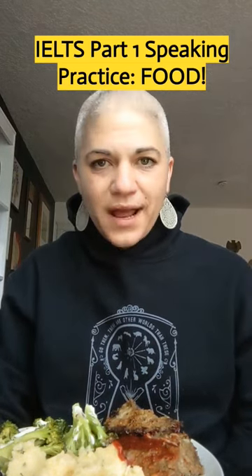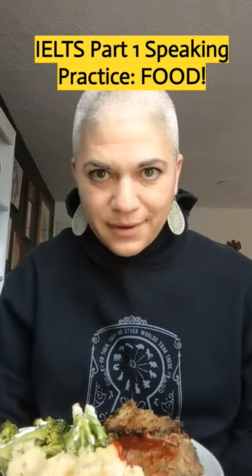You need to be ready with very specific vocabulary. You need to be able to describe your favorite foods, the foods you like, the foods you don't like, the foods you cook. You need to be ready with that English-specific vocabulary.